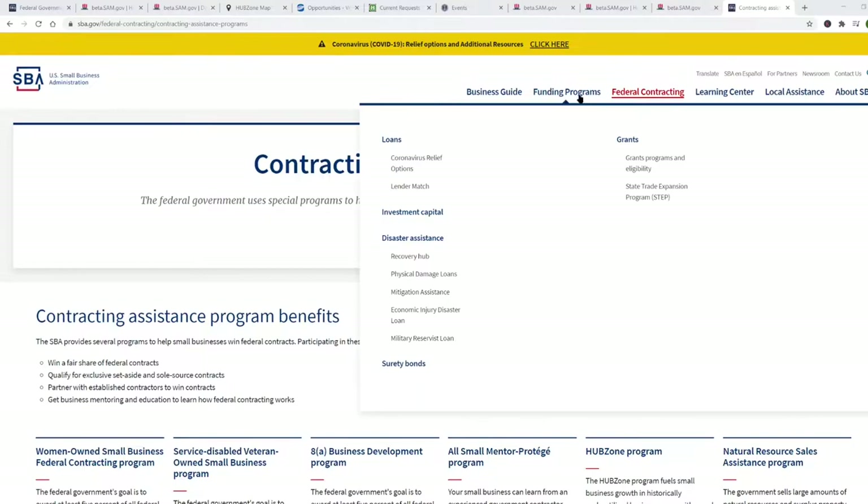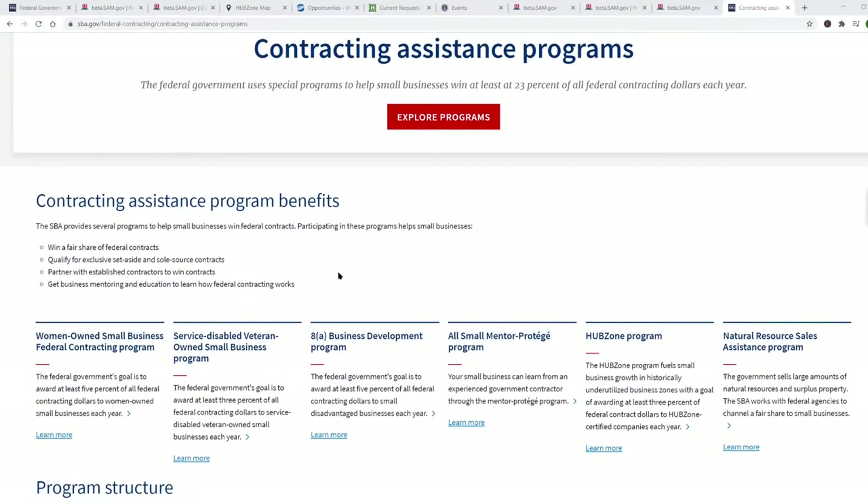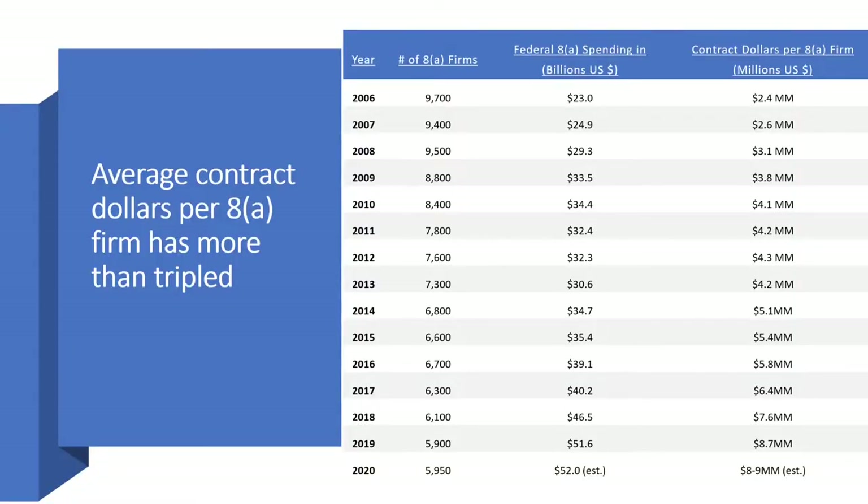This is the SBA.gov website under federal contracting. Here you'll learn all about the women-owned small business program, service-disabled veteran-owned program, 8A program, and the HUBZone program. Now, 8A is the name of the government's program for socially and economically disadvantaged companies. Note that the number of 8A firms has been declining at the same time the federal 8A contract dollars has been increasing, and as a result, the average revenue per firm has tripled.